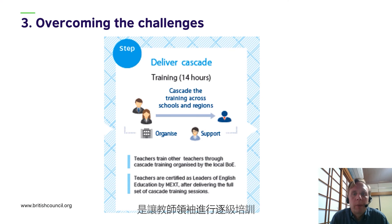The final step was for teacher leaders to deliver their cascade training, and this was monitored by local boards of education and reported to the Ministry of Education.